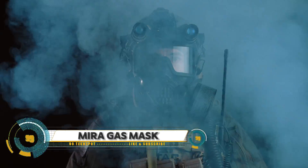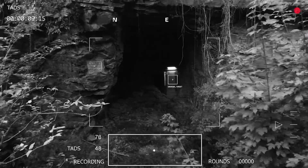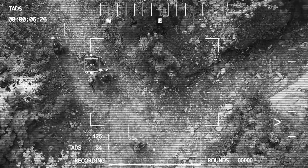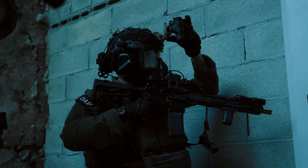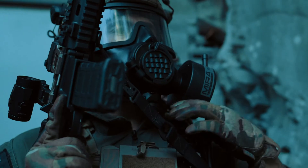The Mira Safety CM8M gas mask is a military-grade respirator designed to keep you safe from toxic gases, vapors, and particles. This high-quality mask features a full-face design with a wide field of vision, a dual filter system, and compatibility with NATO standard 40mm filters. Its durable rubber construction and comfortable adjustable head harness ensure a secure fit.